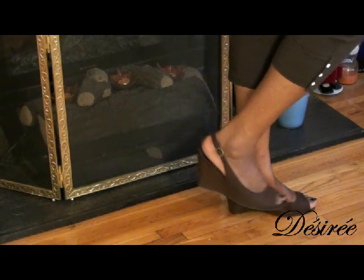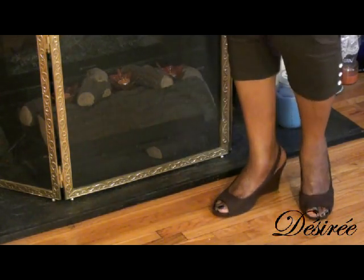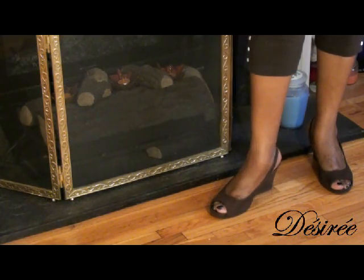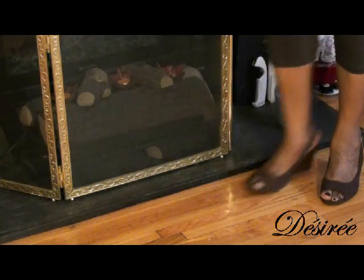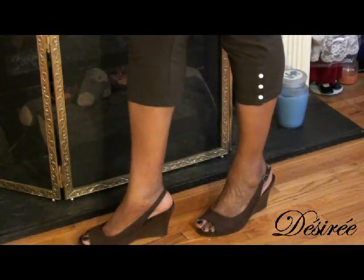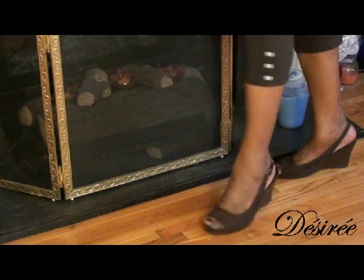These are my brown wedgies that I picked up from Payless Shoe Store. I'll definitely leave the link below for everything you see in the video today. These shoes are very, very comfortable — about three and a half inches high with a half-inch platform, so it doesn't feel that high on the foot. I like them a lot.